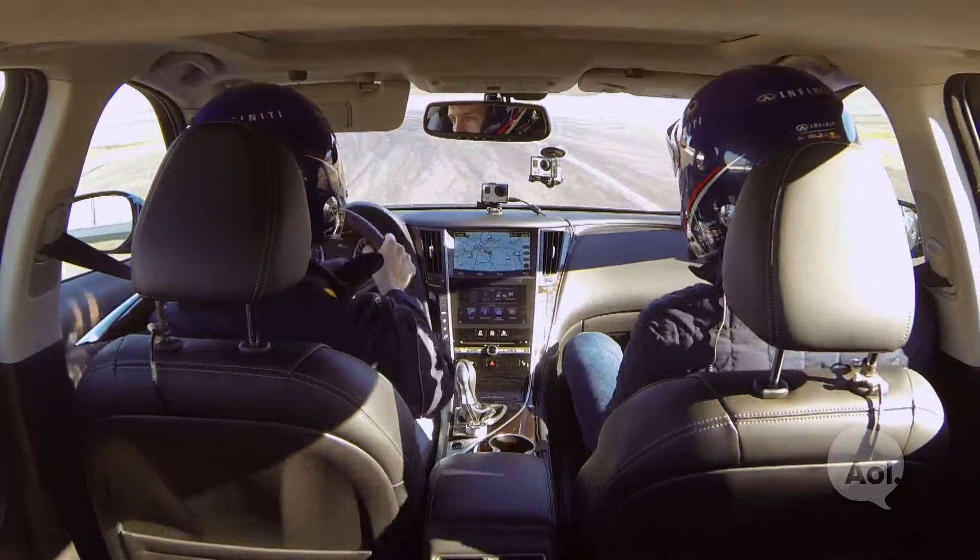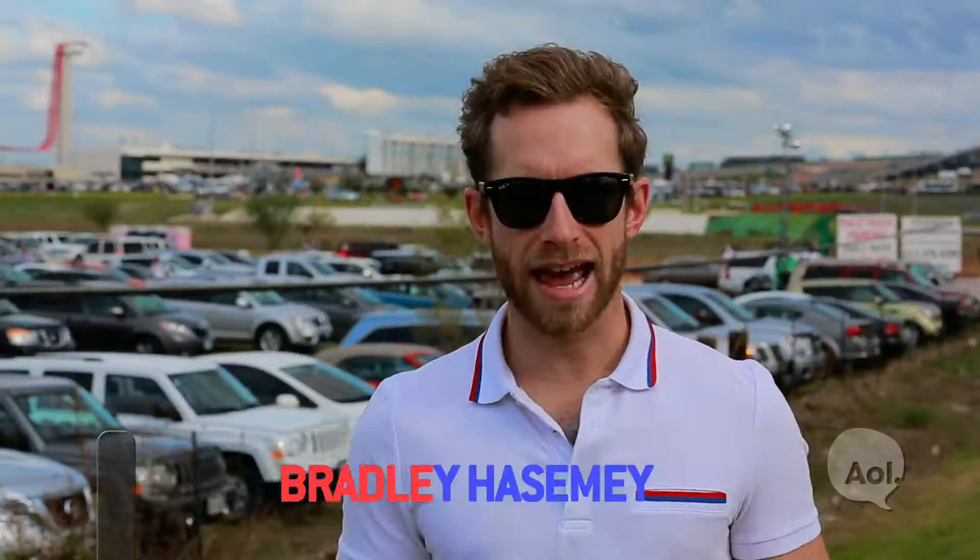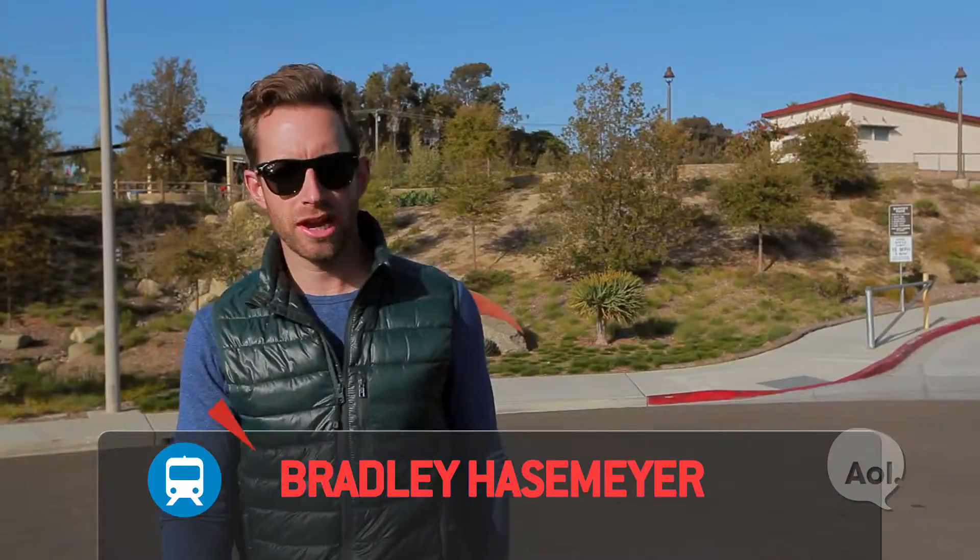So, who are you then? I am Bradley Hazemeyer. Welcome to Translogic, I'm Bradley Hazemeyer.